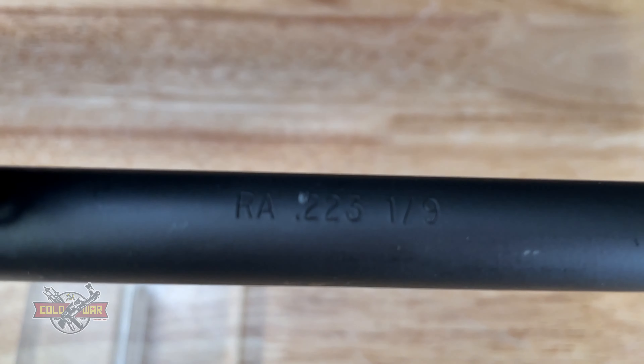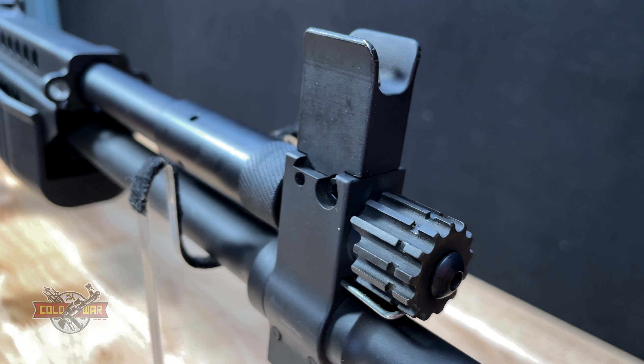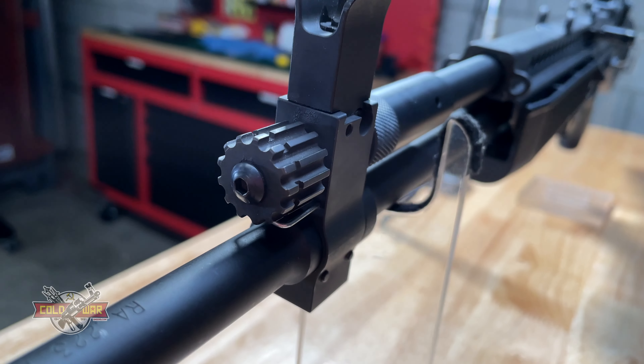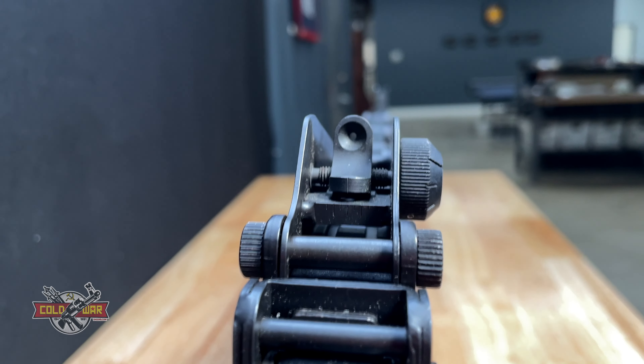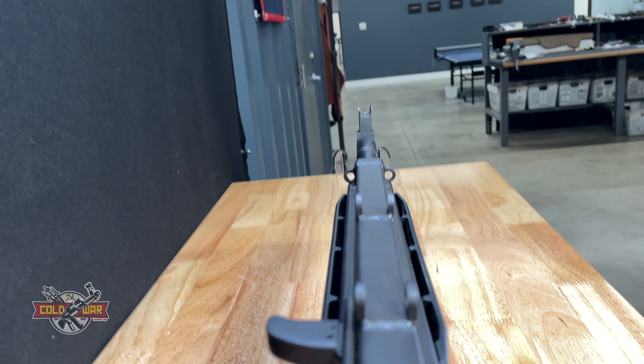Since most of the examples of the Stoner platform in its machine gun versions and expeditionary rifles like this are no longer in existence and were destroyed, Robinson Armament M96 is the closest thing that we can get as civilians to owning one of these today.